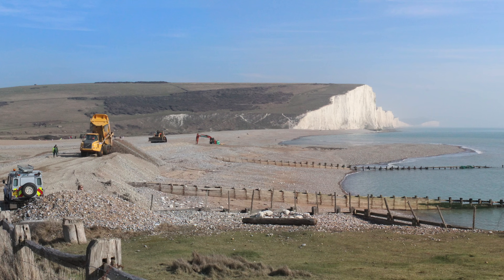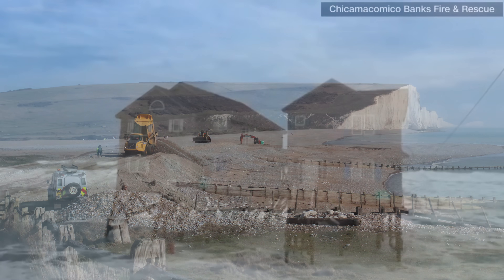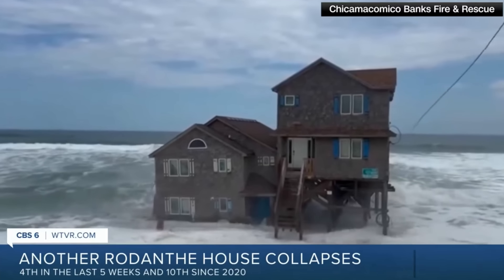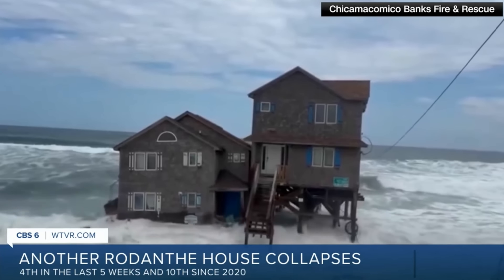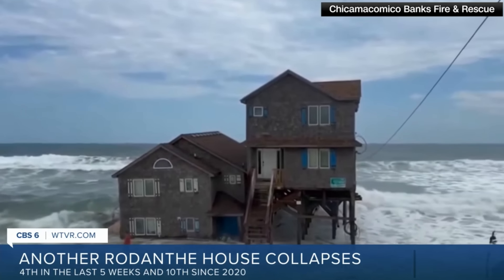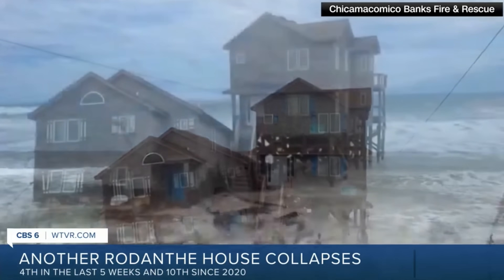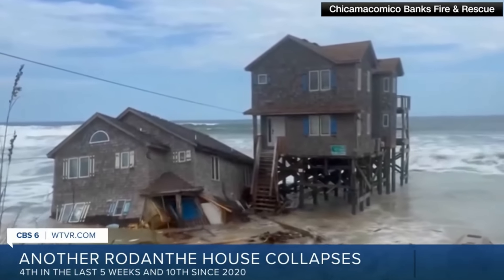The cost to reclaim the beach at Rodanthe alone is estimated to be around $40 million. Since neither of these are spectacular options, a lot of homeowners have decided to go with the third option: do nothing, let the house collapse back into the ocean, pay to clean up the mess, and then collect the insurance money. This clearly isn't a great option either, but given the financial realities of the situation, it's pretty understandable that a number of homeowners would decide to go this route.